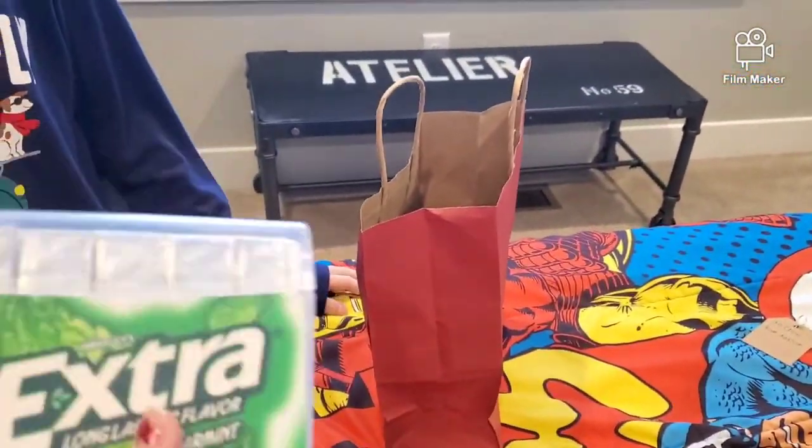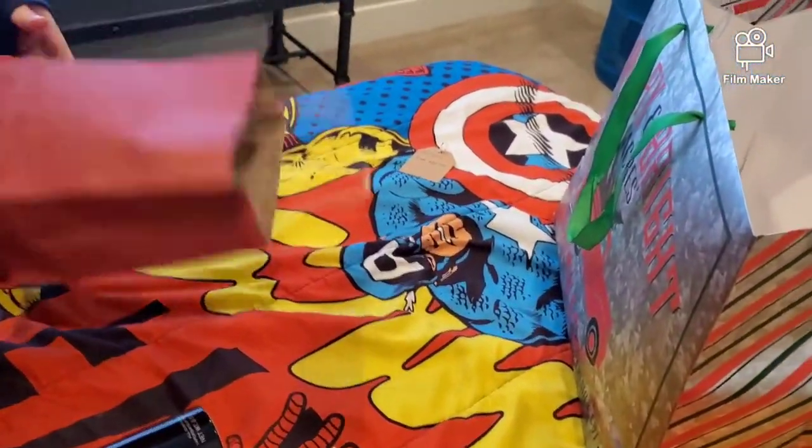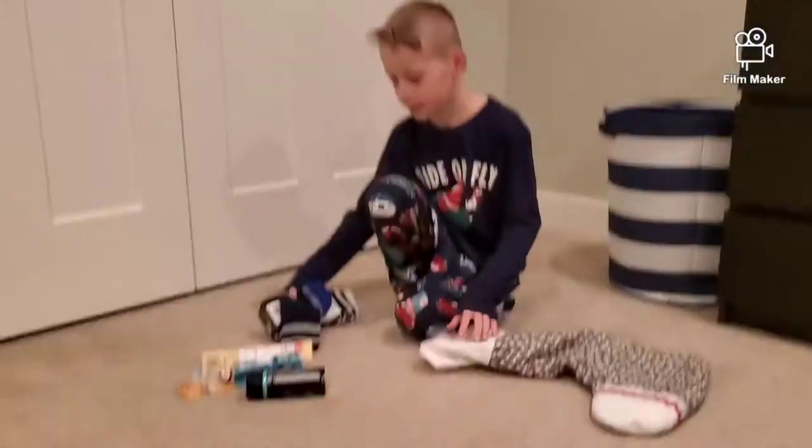He got money — he wanted money for Christmas, and there was something in the gum. He got a lot of money and then all the coins. Here's some clothes that he got, and then here's the controller box case. There's his controller. And yeah, here's Carter.